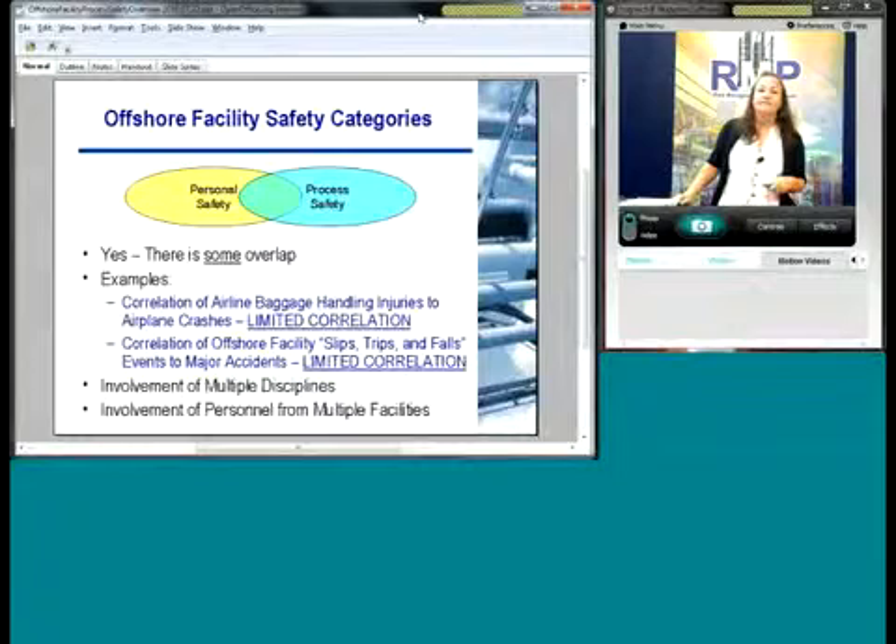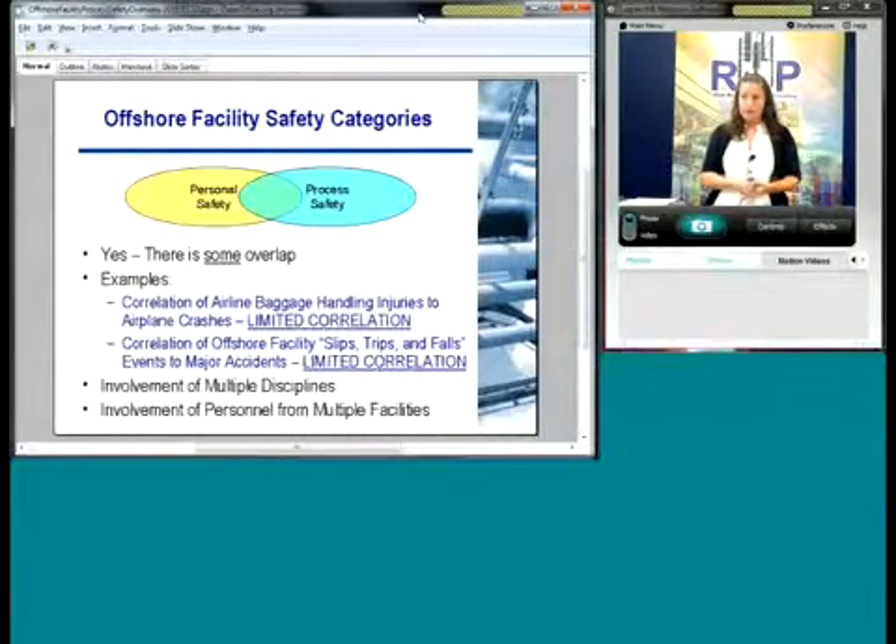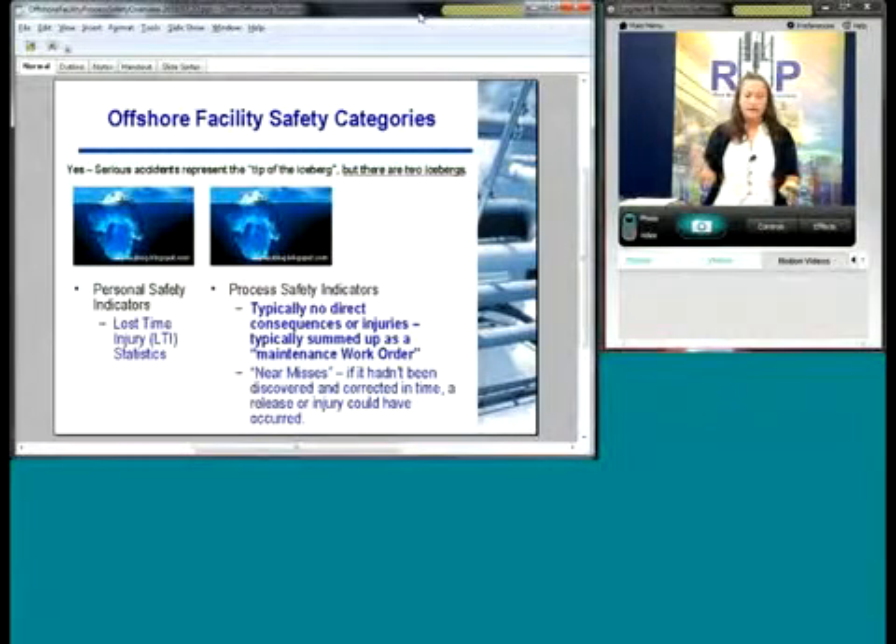Serious accidents are just the tip of the iceberg because most of the time these indicators are happening on a regular basis. They become normalized and you don't even think they're an indicator to something else that could happen. I've been to facilities where they're regularly operating with a bypass and they don't think anything of it. Or the high-high alarm on their knockout drum keeps going off — you go out and drain it off. And it becomes normalized. Personal safety indicators are a little easier; if you have a lost time injury statistic, it's visible. Process safety usually has no direct consequence or injury from those indicators, and as a manager you may not even know they're occurring because you're not measuring them.